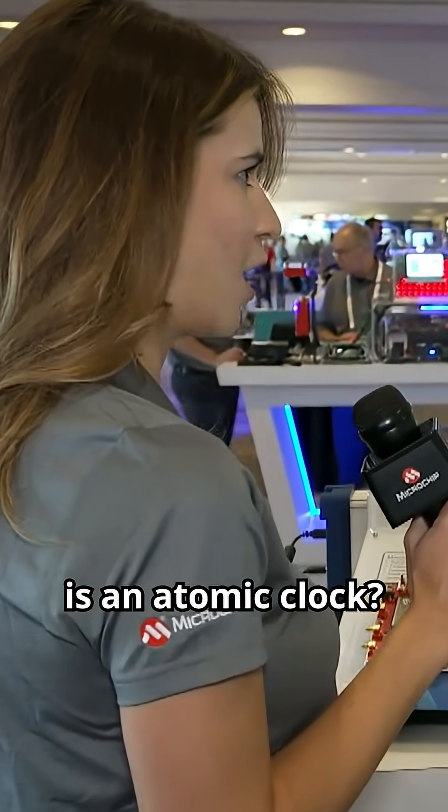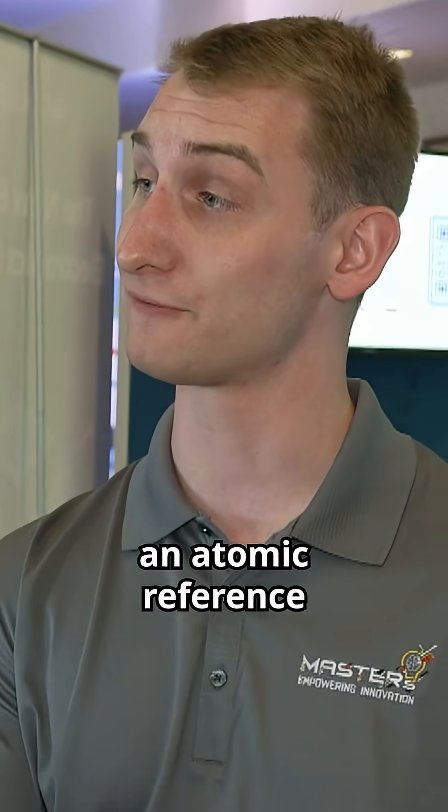What exactly is an atomic clock? An atomic clock is a clock that's super stable over long time periods. Most clocks, like in your watch, are going to drift over time — that's why you need to adjust them. But because we're using an atomic reference, those properties never change, and we're able to get an output that stays accurate for years and years and years.